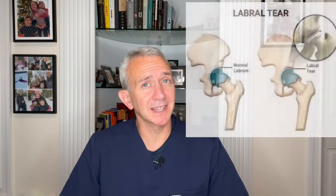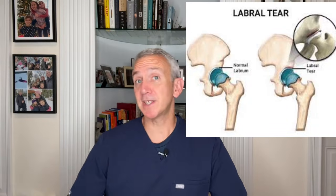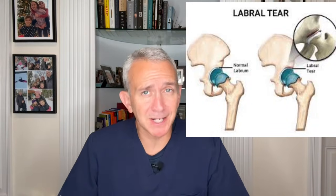In this video we are going to go over the top treatments for a tear in the labrum of the hip, from physical therapy to the pros and cons of steroid injections, regenerative medicine, surgery, and much more. Hello, this is Dr. Grant Cooper from Princeton Spine and Joint Center.